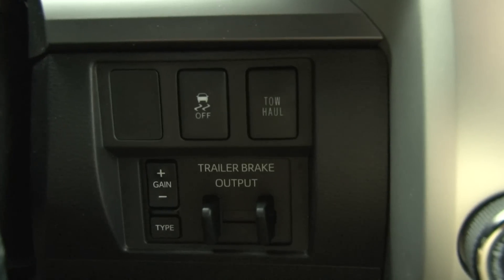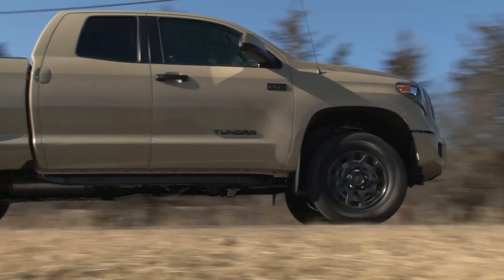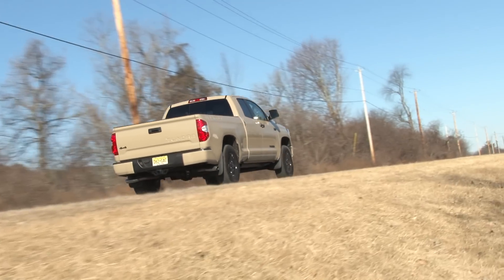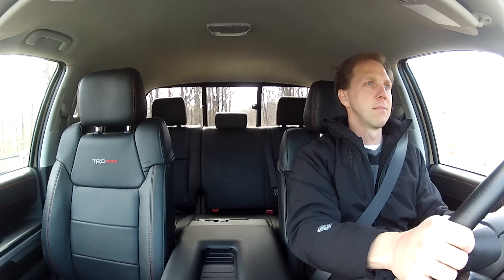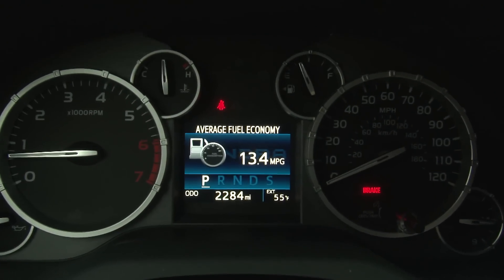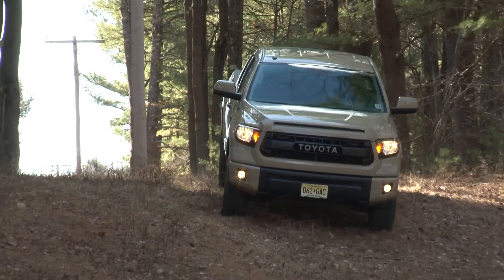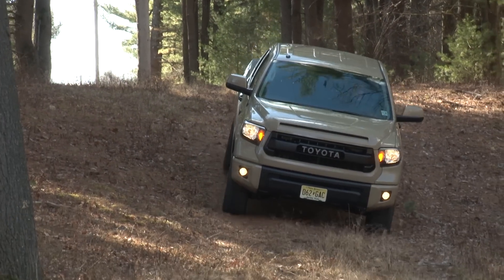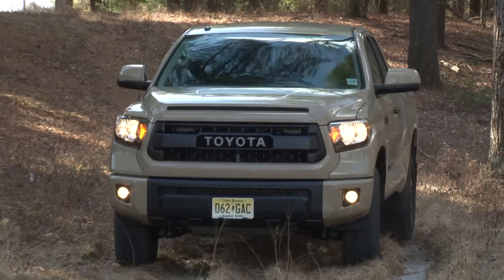It helps this Tundra tow up to 10,300 pounds and provides sport truck acceleration — it's quite fast. But it's also one of the least economical engines on the market, rated at only 15 mpg combined, and I only netted 13. So Toyota has some work to do here. To compensate for the requisite short driving range, the gas tank has been enlarged to 38 gallons this year — that's 12 more than before.